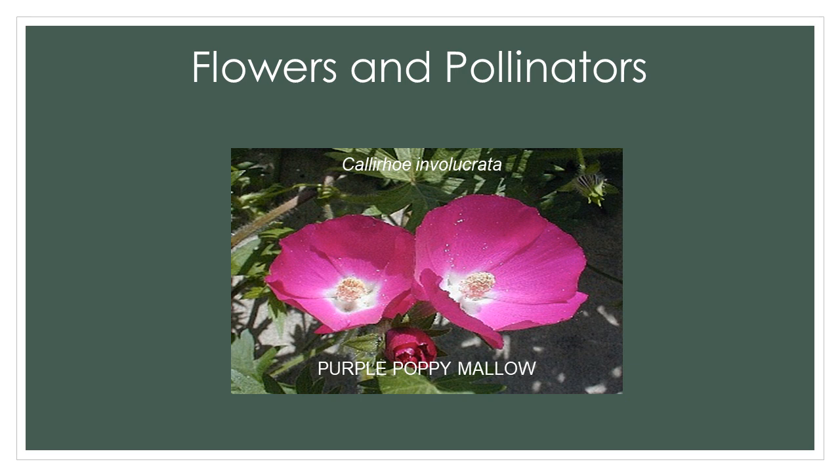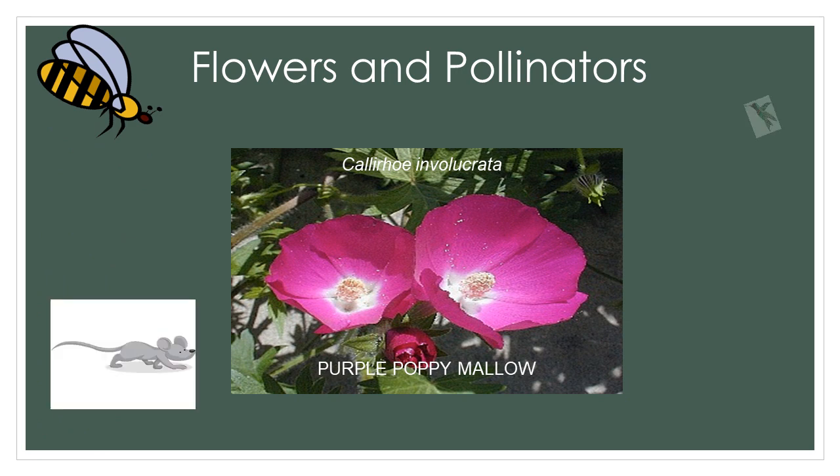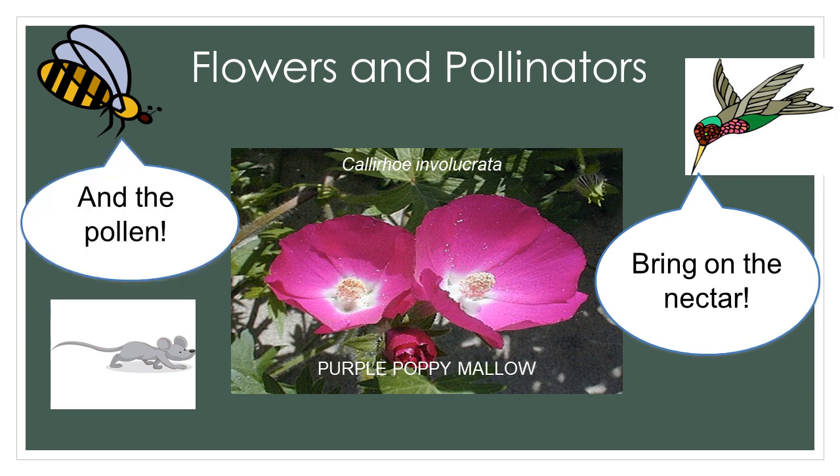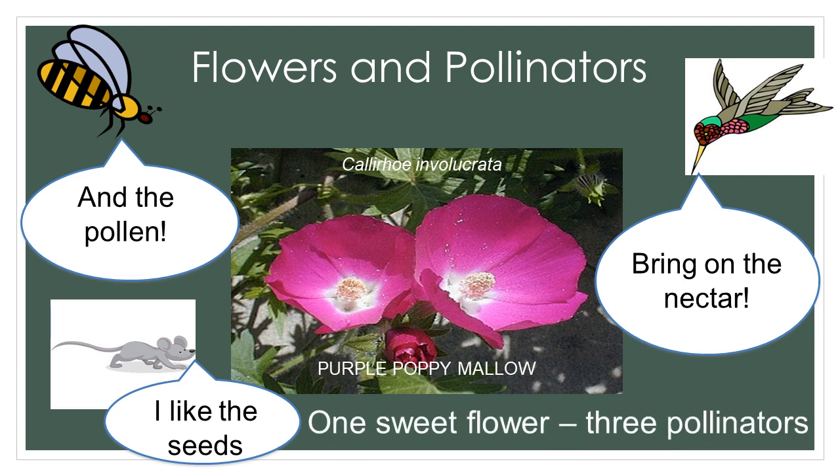The pollinator transfers the pollen when it visits the next flower to collect nectar and pollen. In addition, a few plants reward their pollinators with fatty oils, resin, or wax, and seed coatings which provide other nutrients. This flower, the purple poppy mallow, is one example of a flower that attracts many pollinators. The bees, animals, and birds like the nectar, the pollen, and the seeds. So we have one sweet flower that attracts three pollinators.